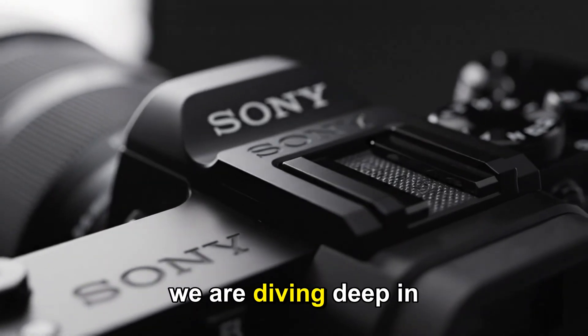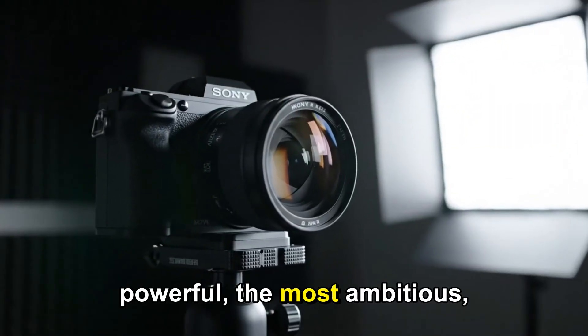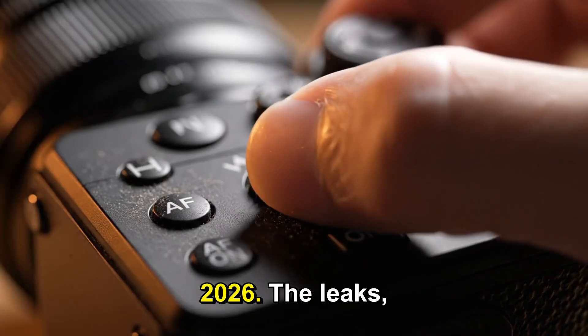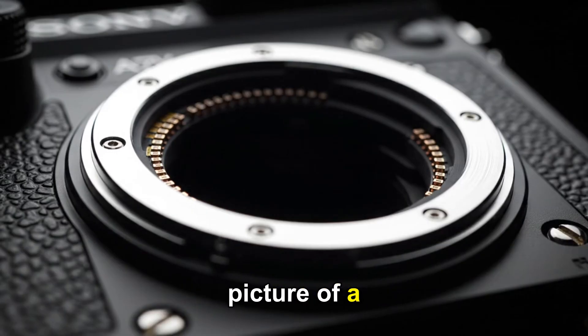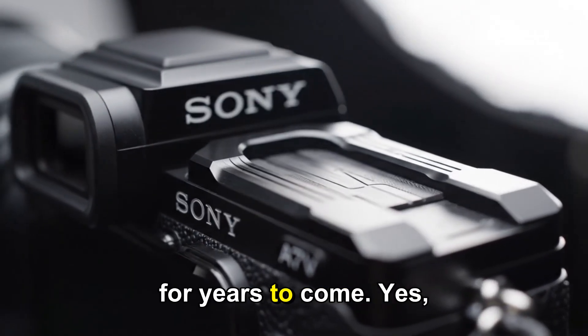Welcome back. Today, we are diving deep into what might be the most powerful, the most ambitious, and the most exciting Apple product of the next two years. We're talking about the Mac Studio 2026. The leaks, the rumors, and the supply chain whispers are all starting to paint a picture of a device that could completely redefine professional desktop computing for years to come.